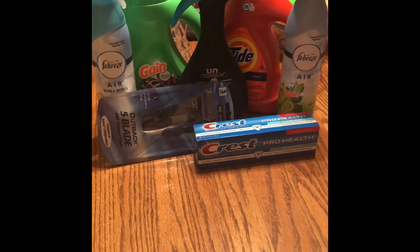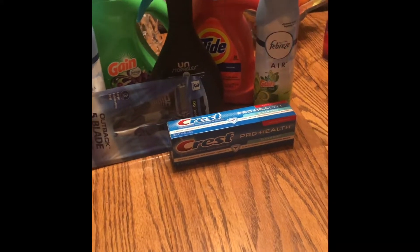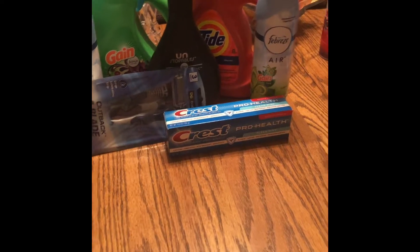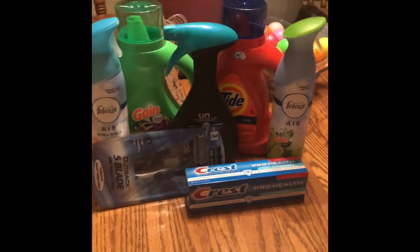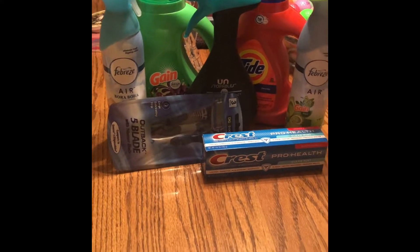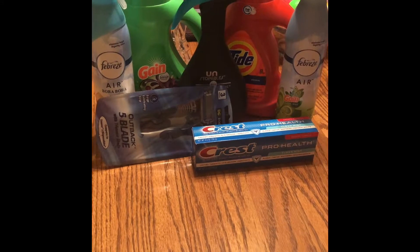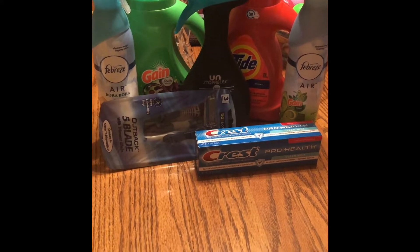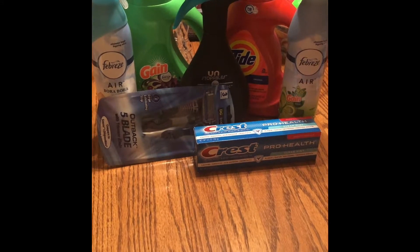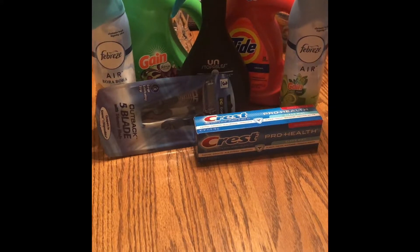On a previous one — one of the Family Dollar ones — I said I wasn't able to get the Oral-B toothpicks. I said that wrong — that was a Dollar General deal, so I'm sorry about that. So on this one, we have the Febreze — they were two for six and we had a three dollar off coupon. The Crest toothpaste was three dollars and we had the two dollar off coupon.